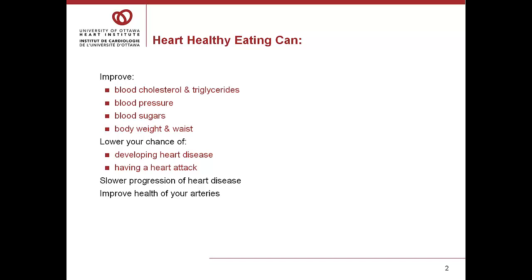When we're talking about heart healthy eating, we're really thinking about how can the food choices that I make help to keep my heart healthy. What we know is that when people make heart healthy food choices, we see improvements in things like your cholesterol, your triglycerides, your blood pressure, your blood sugars, and it can even help you to manage your weight as well as your waist circumference. It can also help you lower your chance of developing heart disease as well as lower your chance of having a heart attack.